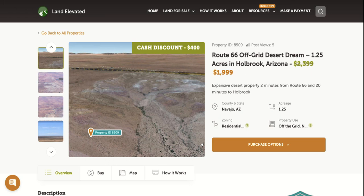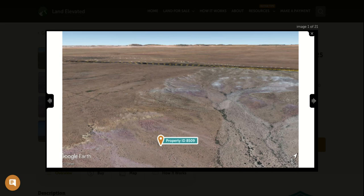Hi, I'm Rachel with LandElevated.com. Welcome to the property overview video for PID 8509. This is 1.25 acres in Holbrook, Arizona. So let's start by checking out some property photos.